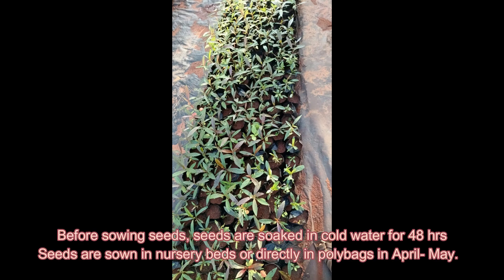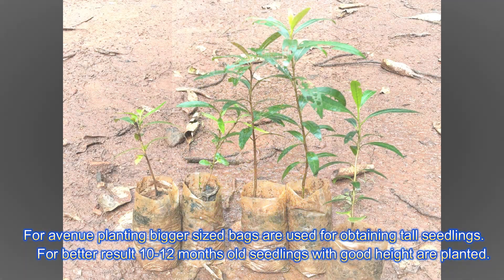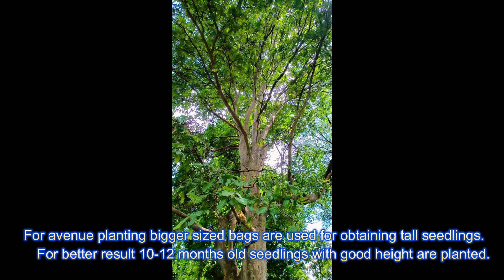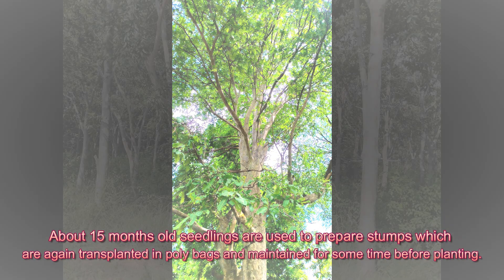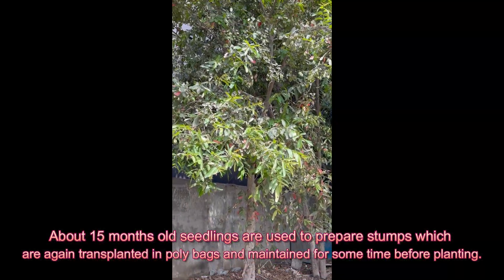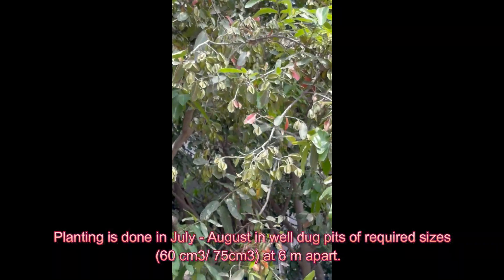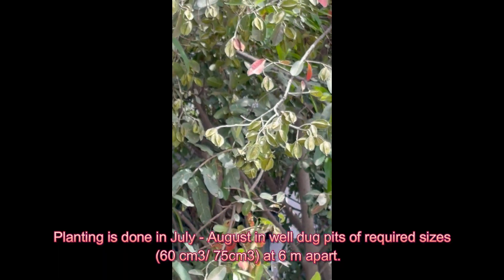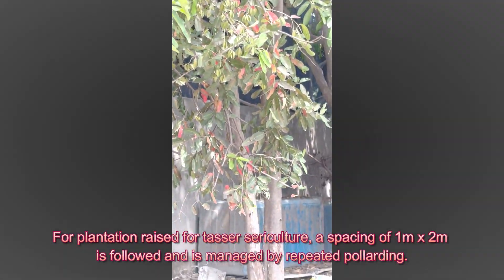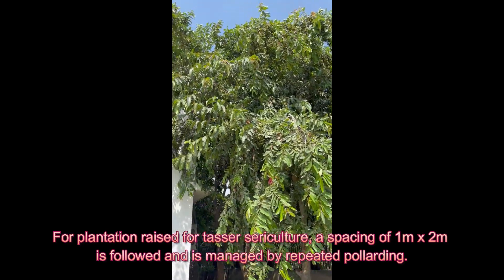Seeds are sown in nursery beds or directly in polybags in April and May. For avenue planting, bigger-sized bags are used for obtaining tall seedlings. For better results, 10 to 12 months old seedlings with good height are planted. About 15 months old seedlings are used to prepare stumps, which are transplanted in polybags and maintained for some time before planting. Planting is done in July and August in well-dug pits of about 60 cm³ or 75 cm³ at 6 meters apart. For plantation raised for tasar sericulture, a spacing of 1 m by 2 m is followed and managed by repeated pollarding.